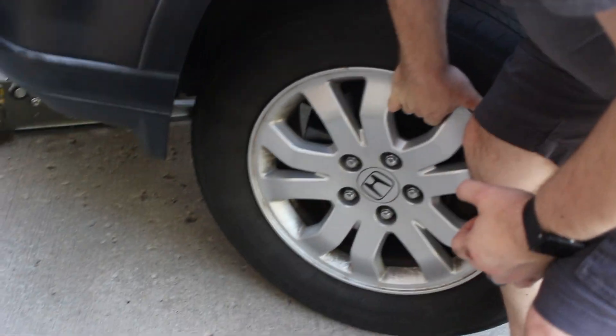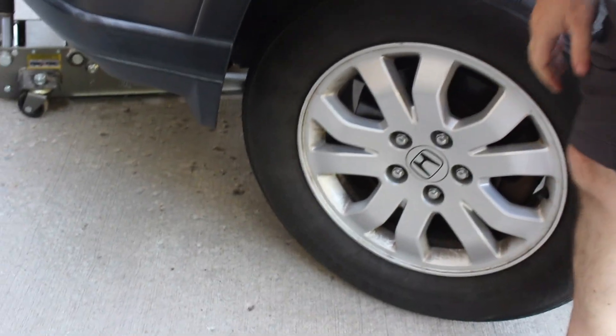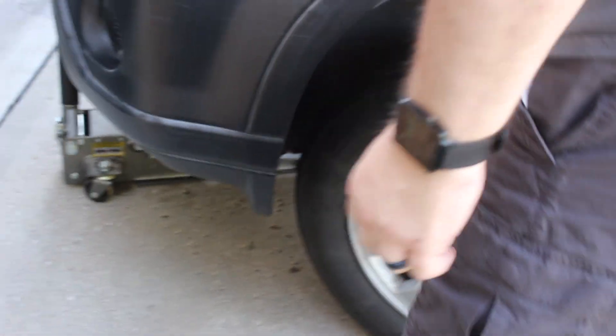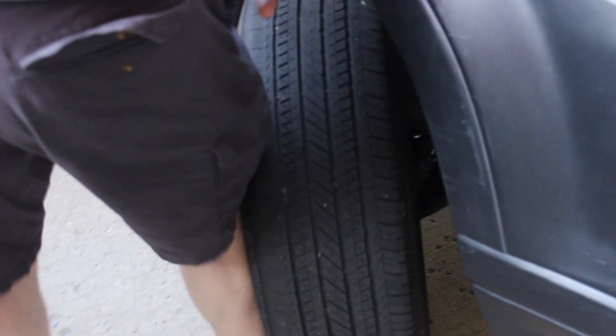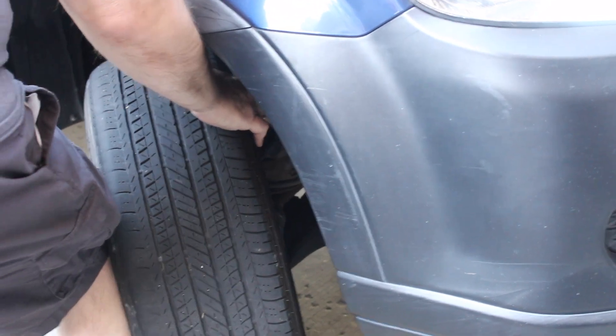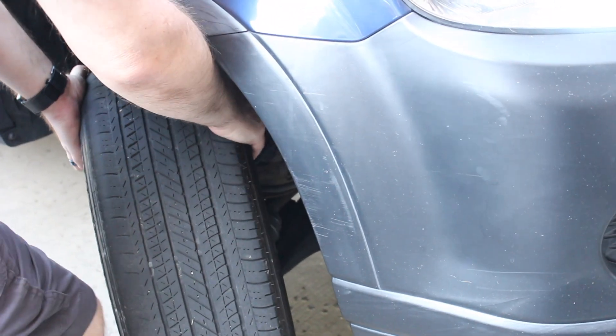There is really no play, which is interesting. Did you notice play on the other one? I really don't think so. I would have expected some play here.